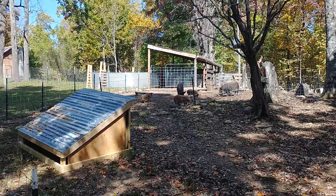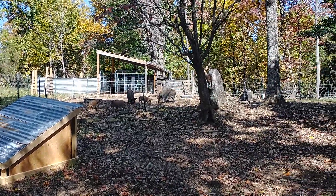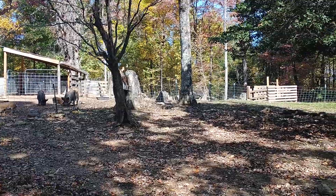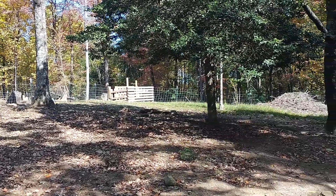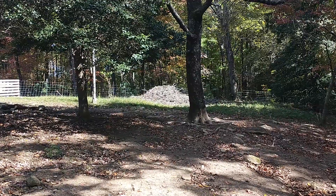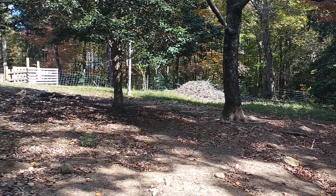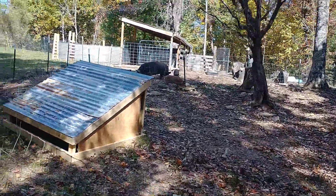So far our experiment is working well. The pigs seem to be happy and so far so good. We'll select some from time to time, train them to the electric wire, and then move them around through the woods - we've got lots of space for the pigs to hang out.